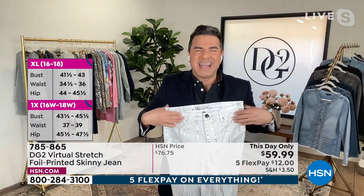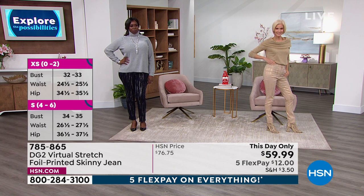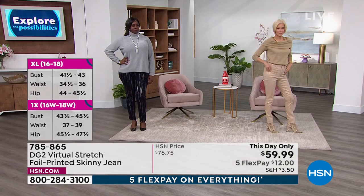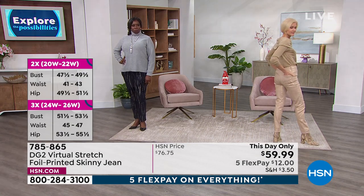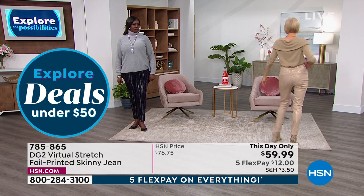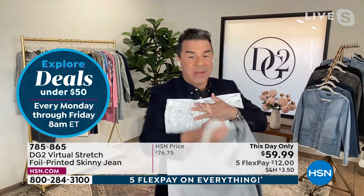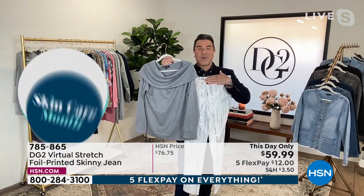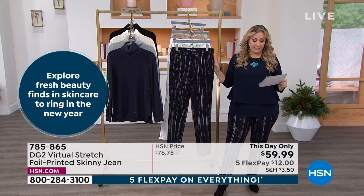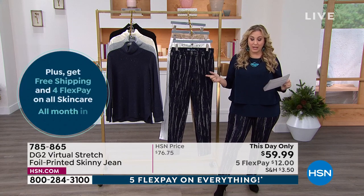If you've ever bought a coated jean before — it's soft and great — but when it comes to the foil, it doesn't stretch. That's not the case with this jean. It elongates your leg line. The indigo is not black; it's not super dark, so you can wear it as a daytime glamour look. Carol has the taupe with all shades of taupe and gold — it is exquisite. Five flex pay on everything. Sizes zero through 16, 16 women to 24 women, petite, average, and tall — petite 27 inches, average 29 inches, tall 31 inches.